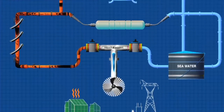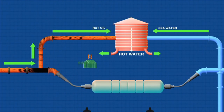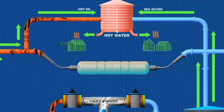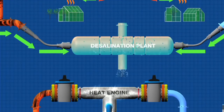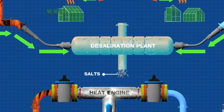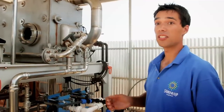Secondly, the hot oil heats more seawater which is piped directly into the greenhouse to provide heat through the cold desert nights and winter days. More seawater, also heated by the oil, enters a desalination plant where it condenses to form distilled, salt-free water which the plants need in abundance.